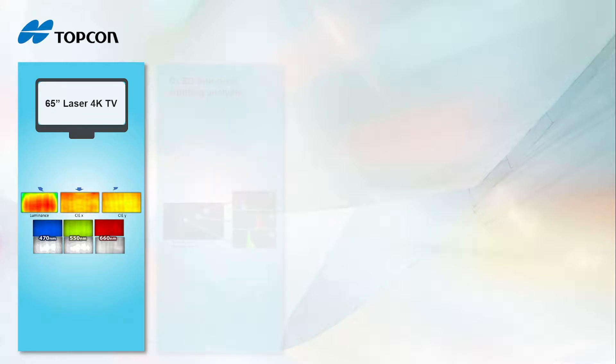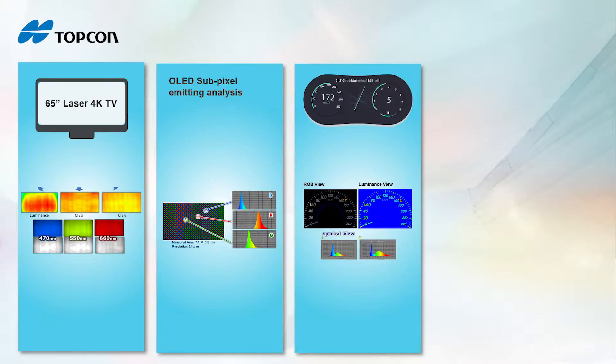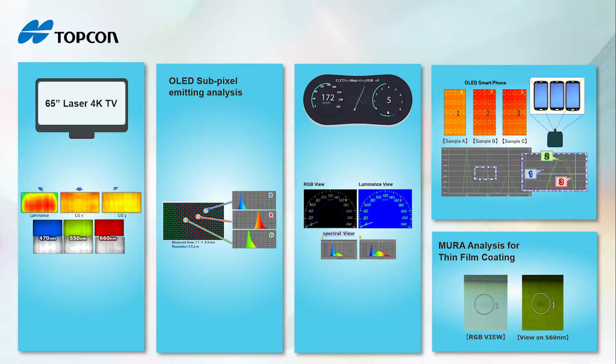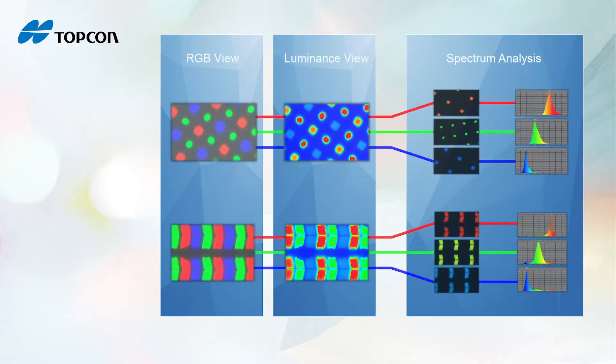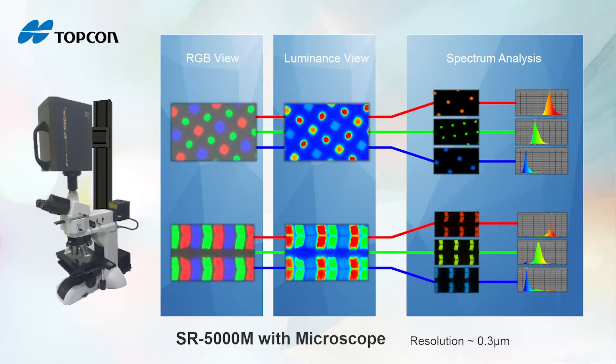Not only sources or displays, but also materials — you can do measurement. With SR 5000, you can analyze color mura caused by wavelength and understand the differences of each RGB source. If you want to see sub-pixel information, SR 5000 M1 can also be mounted on a Nikon or Olympus microscope.